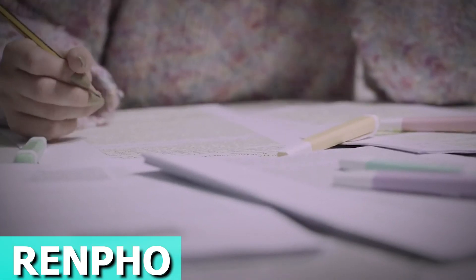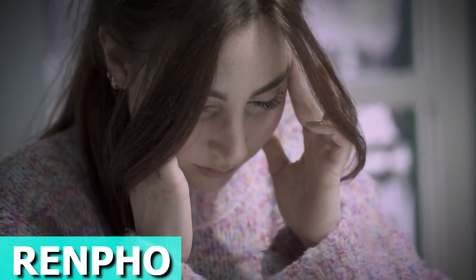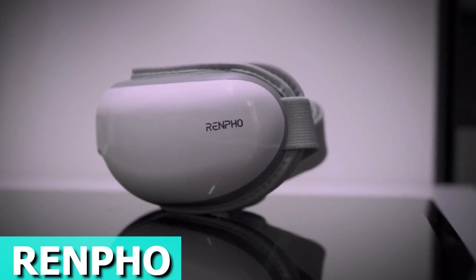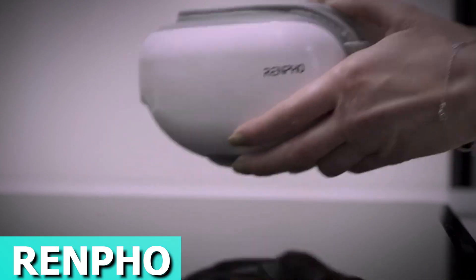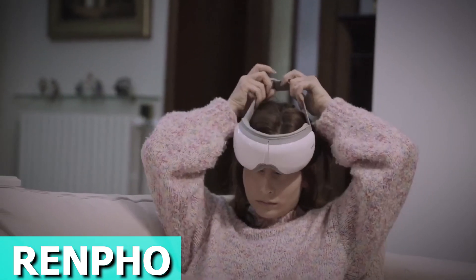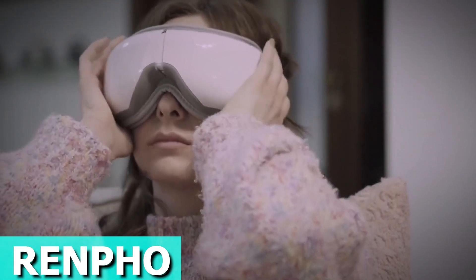Experience relaxation like never before with the Renpho Eye Massager. Dive into a world of comfort with built-in heating pads providing a cozy temperature between 104 and 107 degrees. Say goodbye to migraines and eye strain as you indulge in a 15-minute session before bedtime, drifting into a serene sleep. The Bluetooth music feature adds an extra layer of tranquility, enhancing your relaxation experience.